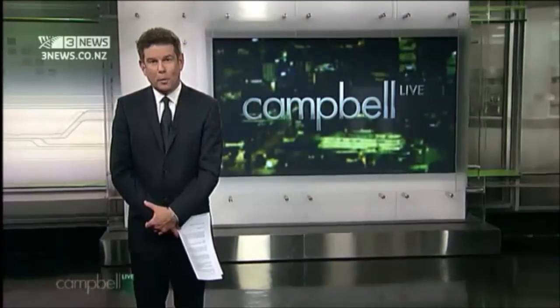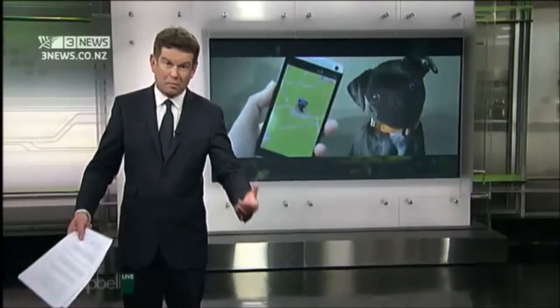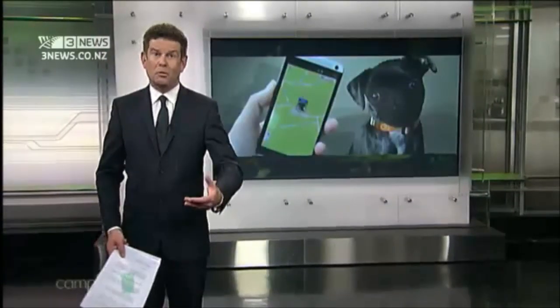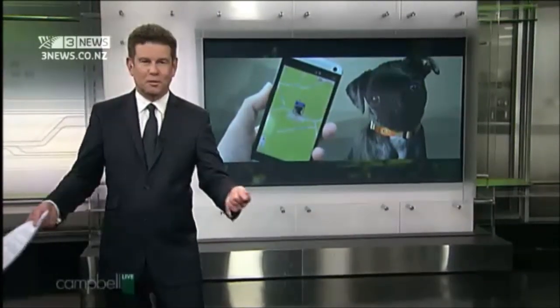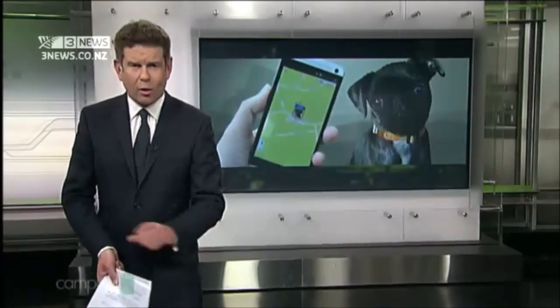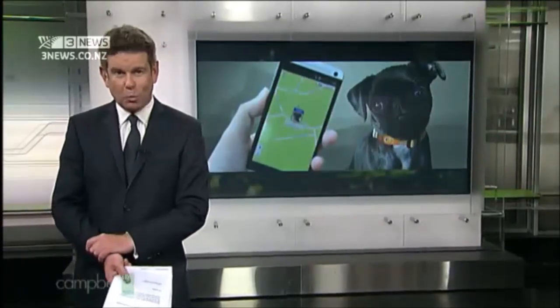For many people, losing a pet really is like losing a part of the family. It can be a really distressing time. And besides putting out flyers and canvassing the neighbourhood and handing out photos of your loved pet, there's not much you can do once a pet has escaped. But that could be about to change — here's Lachlan Forsyth with a new device dreamed up by an Auckland schoolboy.